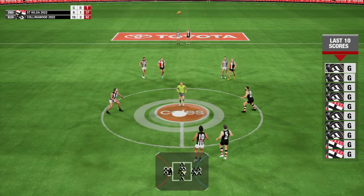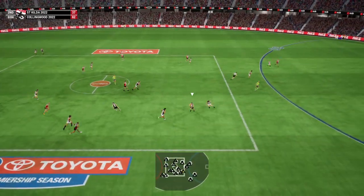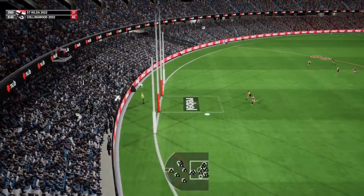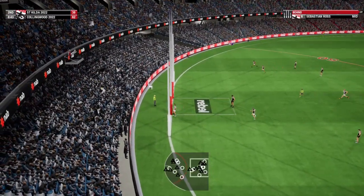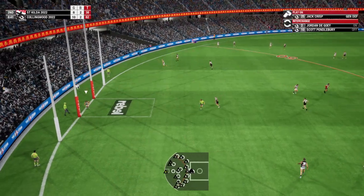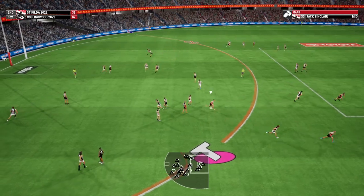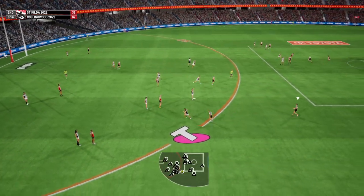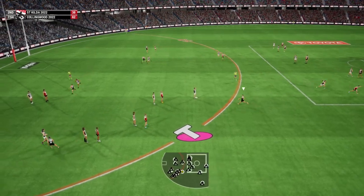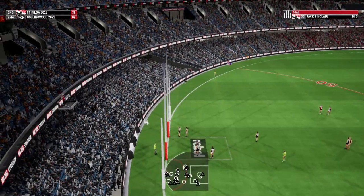Back in the middle now. Pendlebury gets the handball away. Ends up with Crouch. Missed from behind. The teammates break for him. Chris decides to go to himself. Works it from the back half. Does well to cut off the court. This will certainly test him from this distance. Sinclair gets behind. The top point fails between the big sticks.